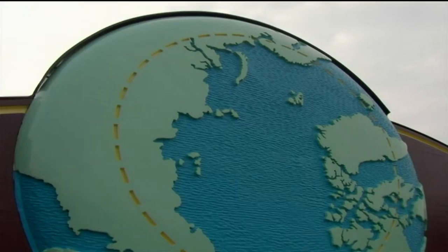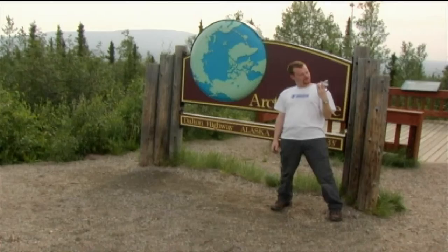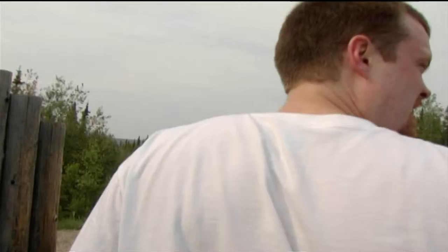The Arctic Circle. So, where's the line?